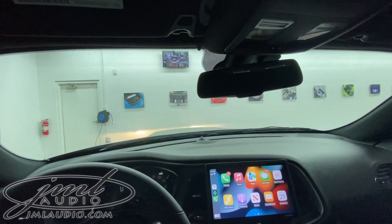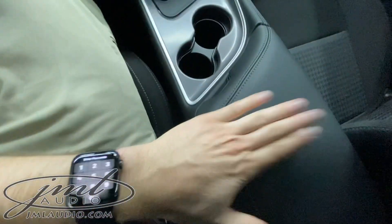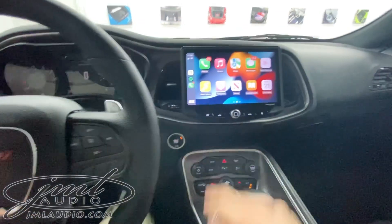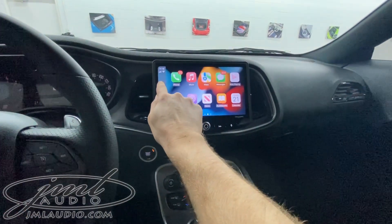Right up here is our pocket-tucked microphone. In the center console are our USBs, which also control CarPlay — wired and wireless — as well as Android Auto.